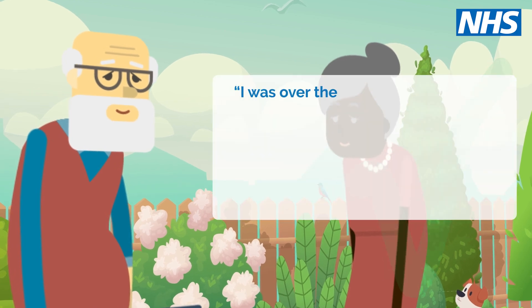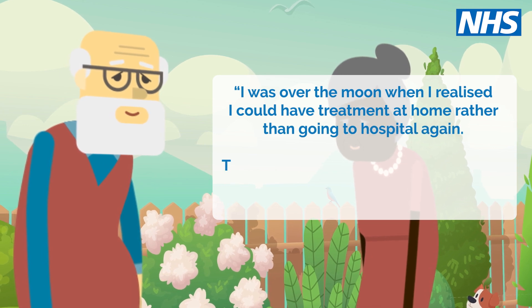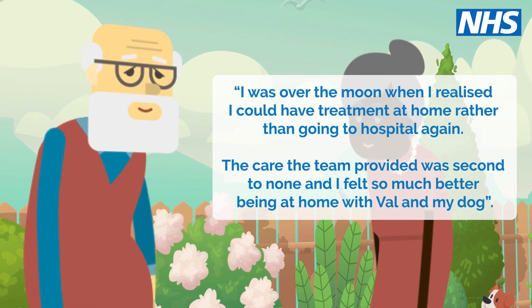George said: I was over the moon when I realised I could have treatment at home rather than going to hospital again. The care the team provided was second to none, and I felt so much better being at home with Val and my dog.